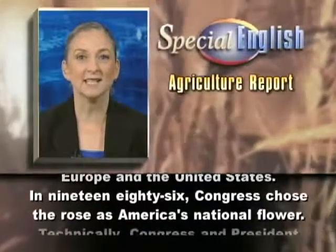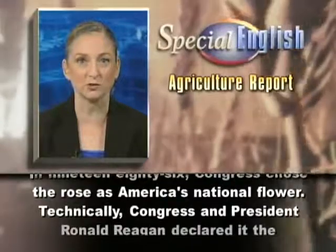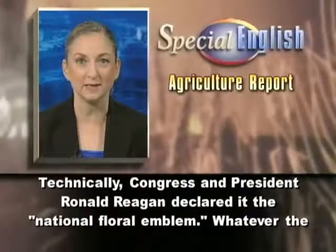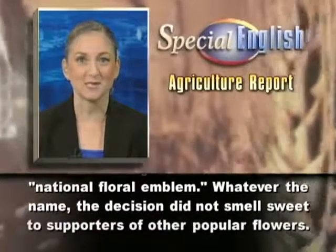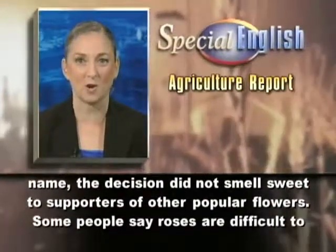In 1986, Congress chose the rose as America's national flower. Technically, Congress and President Ronald Reagan declared it the National Floral Emblem. Whatever the name, the decision did not smell sweet to supporters of other popular flowers.